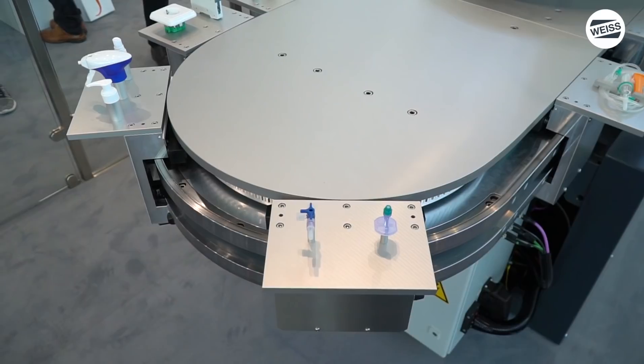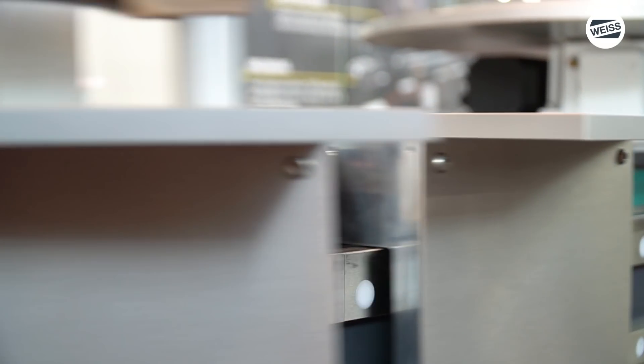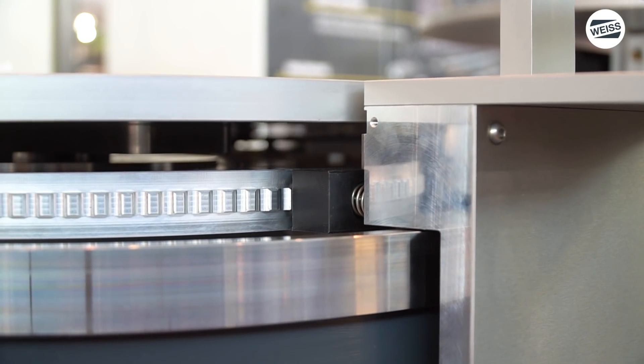In der Industrie sieht man ja immer mehr, dass die Zeiten zwischen der Beauftragung einer Produktionsanlage und dem geforderten Produktionsstart immer kürzer werden. Haben Sie dafür eine Lösung? Definitiv – das ist der Grund des modularen Baukastens. Dadurch können wir die Module vorgefertigt an Lager legen und erheblich die Lieferzeiten reduzieren. Des Weiteren bieten wir eine komplette Inbetriebnahme des Gesamtsystems an – wir können die Prozesszeiten simulieren, testen und somit die entsprechende Ausbringung gewährleisten.